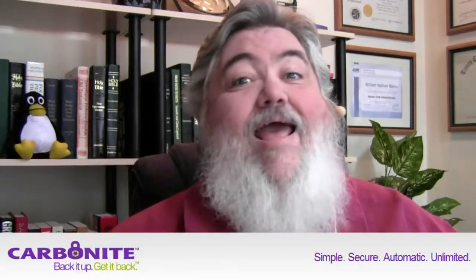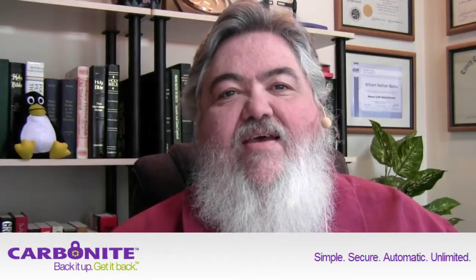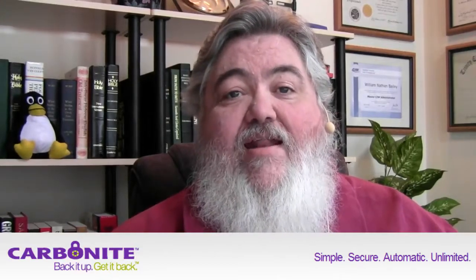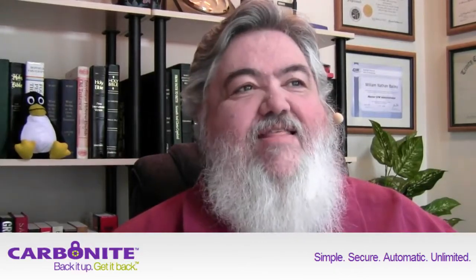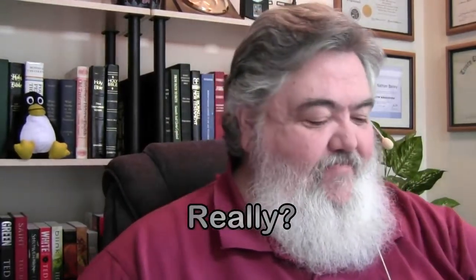I have two doctorates — I'm an overachiever. I have one in theology and one in naturopathy. Anyway, the point is I know what it'd be like to lose all that work — not a lot of fun. So Carbonite is what you need. If you use this special bit.ly URL, you can sign up for a free trial, and it will also help the Dr. Bill netcast. So do that — you will be glad you did. I guarantee! Let's go over here to the screen. This is the drbill.cc blog — drbill.cc — for computer curmudgeon.